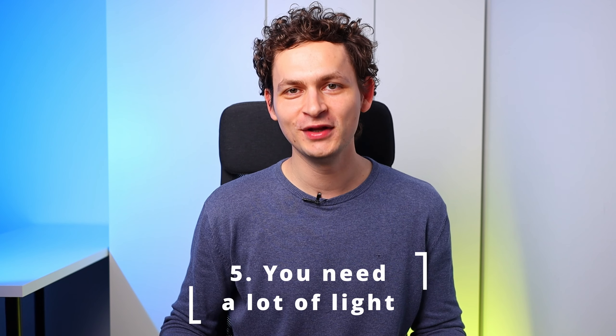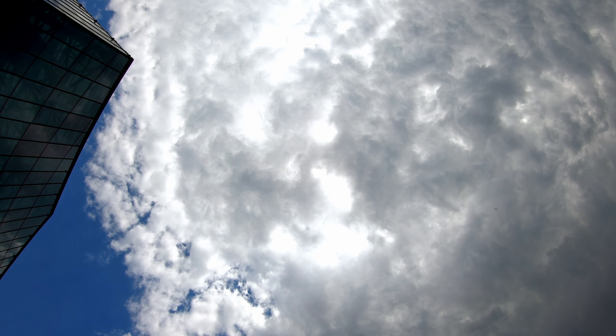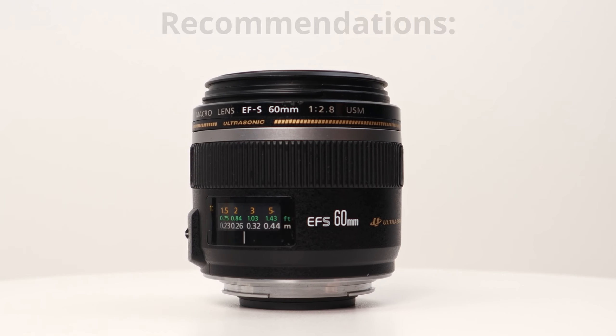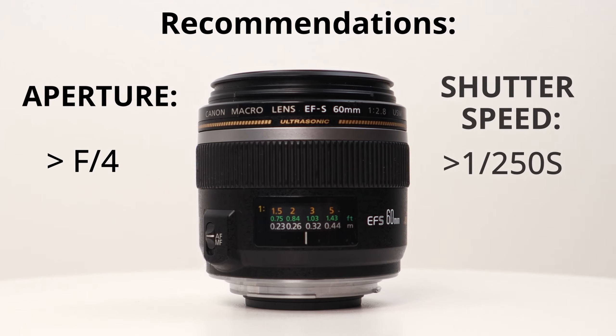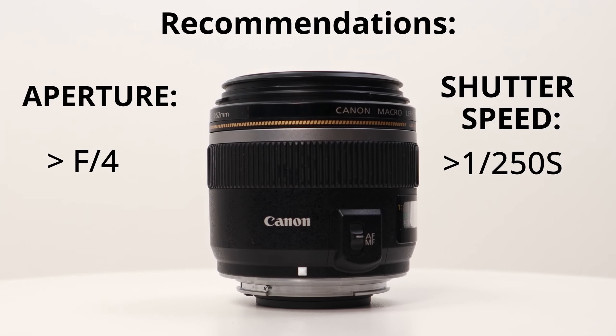Fifth lesson: you need a lot of light. When the sun goes behind thick clouds it creates difficulties — the ISO must go up and the shutter speed and aperture must be set at lower values. For safety, a macro lens doesn't have to stay at its widest apertures, and the shutter speed shouldn't drop below 1/150th of a second. It was already hard to take photos with a macro lens, but when the sun is covered by thick clouds everything becomes even harder. The solution is a flash together with a diffuser.